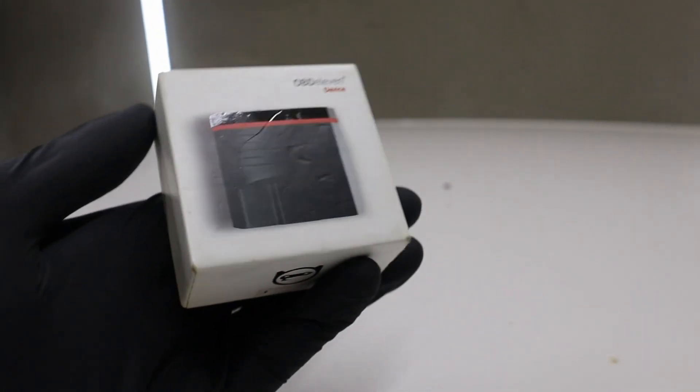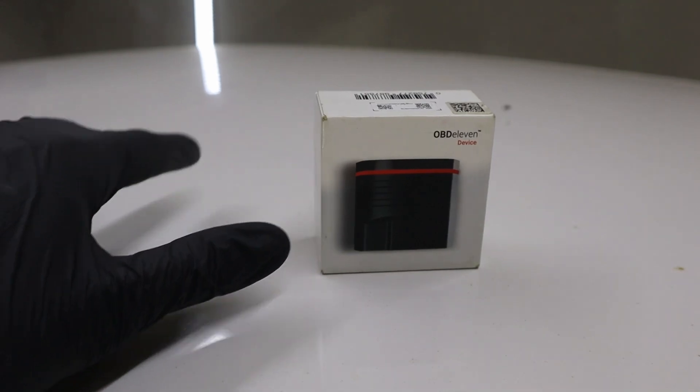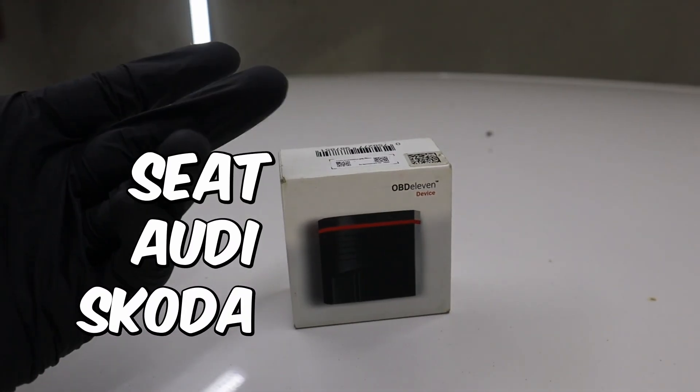This little mobile scanner actually has all the capabilities of professional scan tools. It just works for these brands — VAG brands: Skoda, Audi, Seat, and Volkswagen.